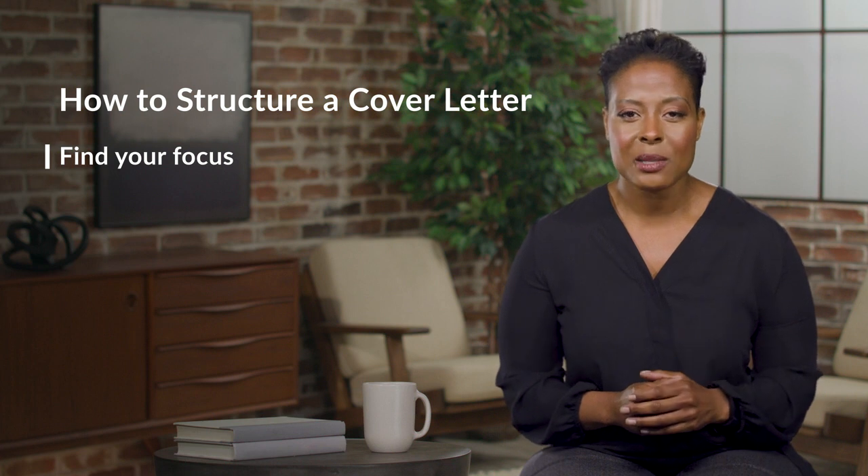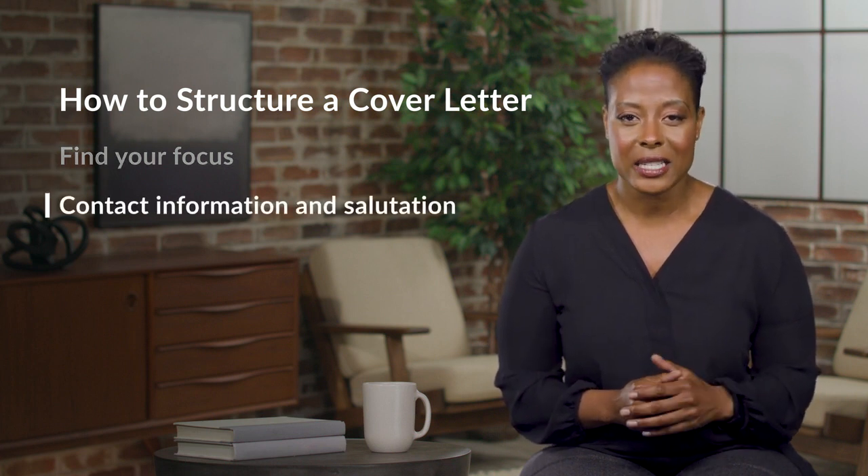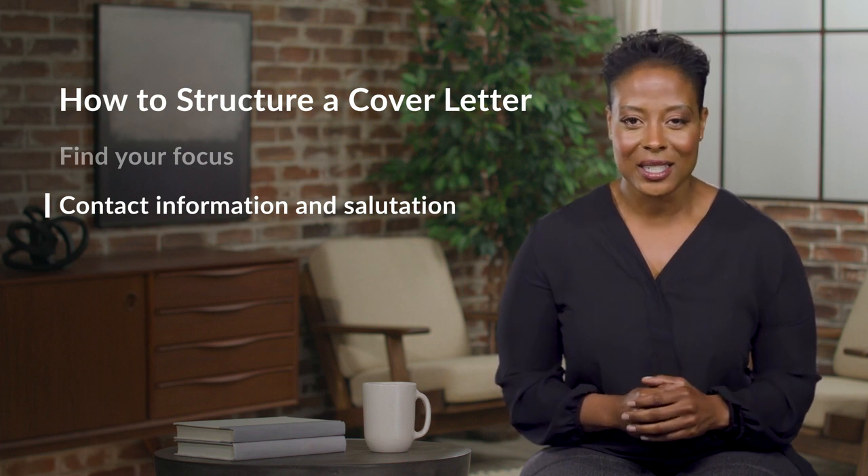The second step is more of a housekeeping step. Add your name and contact information at the top of your cover letter and start with a salutation. If you can find a name, it's always best to address your cover letter to the person who will be reviewing the applications directly. However, if you can't find that person's name, you can use a salutation such as 'To the communications hiring manager,' or you might even just write 'Greetings.'